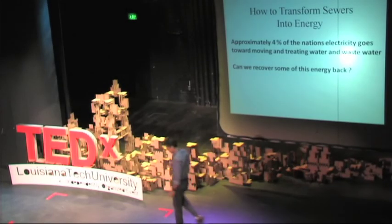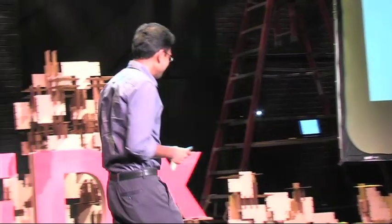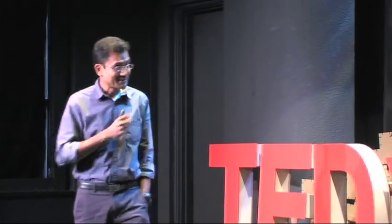We started with particle physics and we are going to end up with sewers. I'm not smart enough to talk about particle physics, but maybe I can do some interesting talk about sewers.